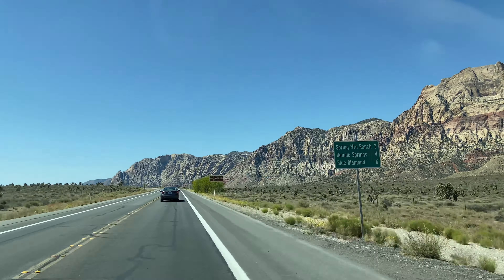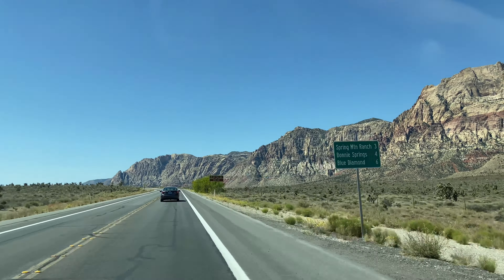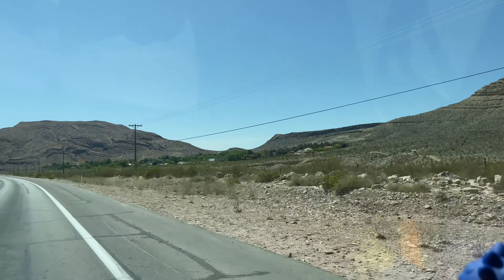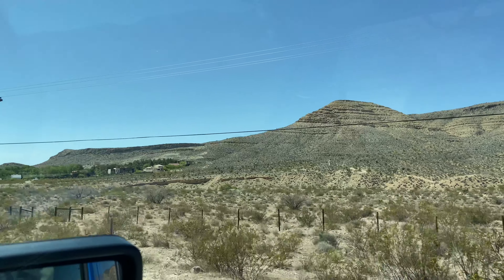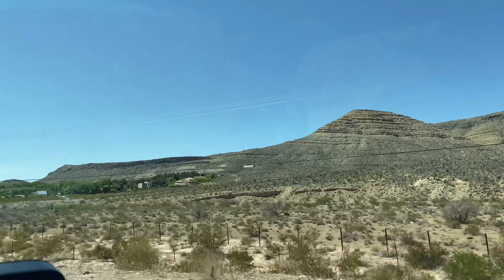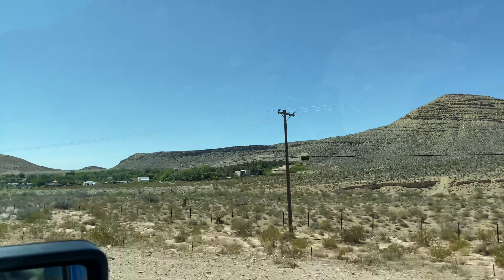Wild burros! That's so cool. Almost missed him. This up here is the little town of Blue Diamond. There's actually a little town down there with its own post office, restaurant, grocery store, and homes tucked away back in the hills over here.